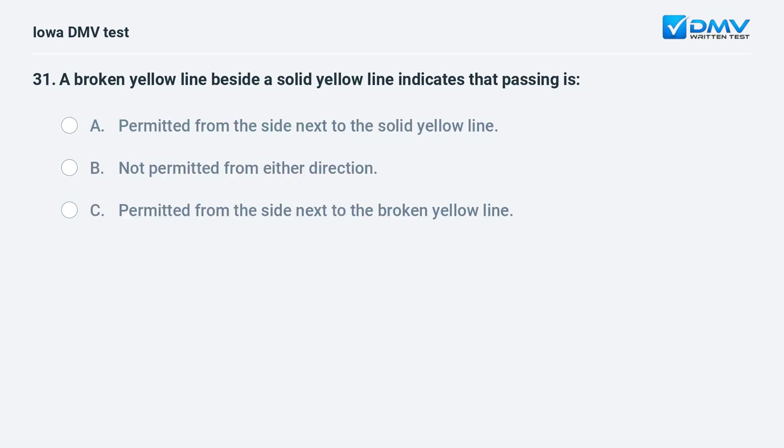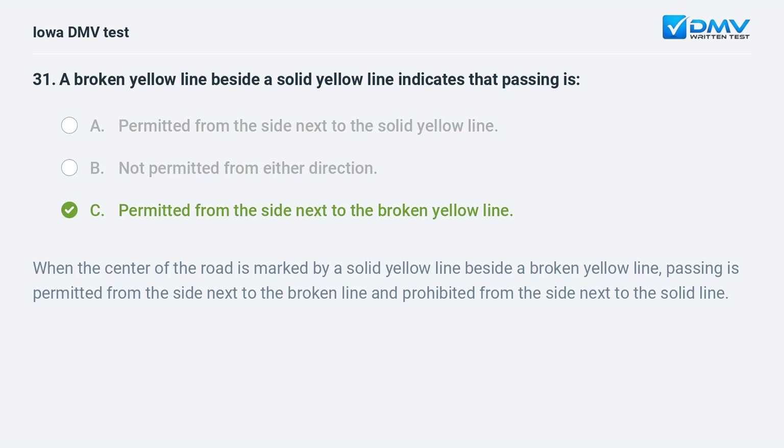A broken yellow line beside a solid yellow line indicates that passing is: a) permitted from the side next to the solid yellow line, b) not permitted from either direction, or c) permitted from the side next to the broken yellow line. The answer is c. When the center of the road is marked by a solid yellow line beside a broken yellow line, passing is permitted from the side next to the broken line and prohibited from the side next to the solid line.